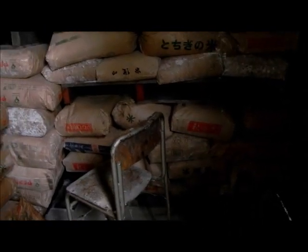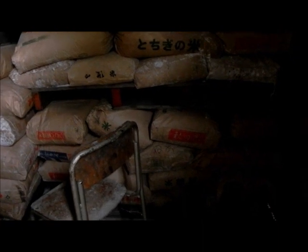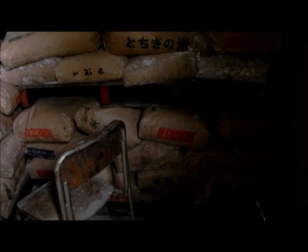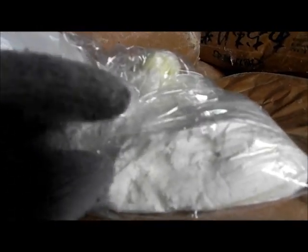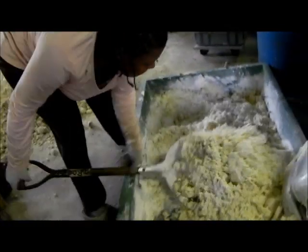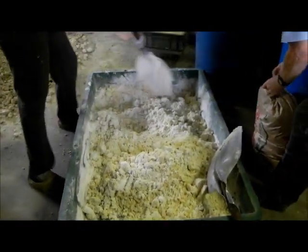Rice powder is the by-product of sake, or rice wine, made here in Japan. We make use of this rice powder for feed instead of corn, since corn is mostly imported in Japan — we replace it with locally produced rice powder. We mix almost equal amounts of rice powder with okara from the tofu by-product.